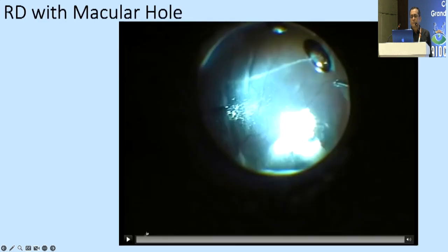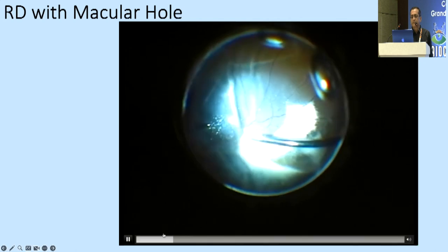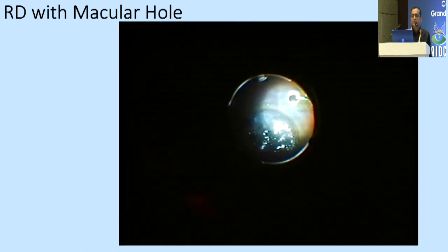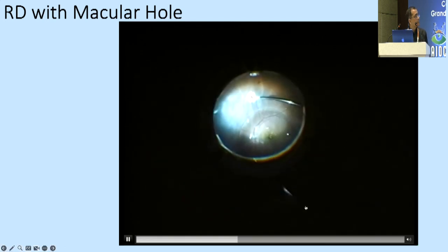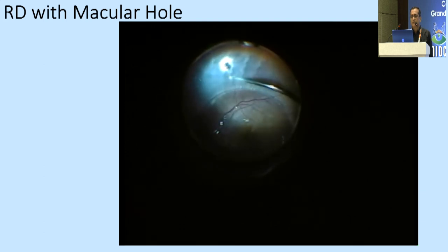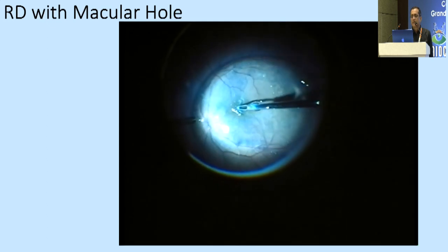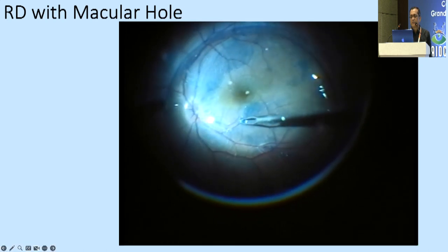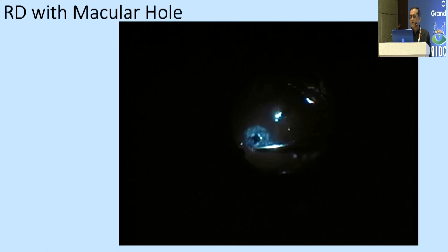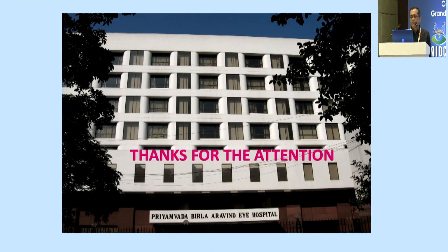In macular hole with retinal detachment, PFCL is used first; peeling in detached retina is also done by many surgeons. Under PFCL, staining and peeling is much easier. Nowadays under PFCL one can also place the ILM flap back inside the hole with equally good results. In cases of retinal detachment with macular hole, 180-degree retinectomy or retinotomy is performed, the retina is rolled to the nasal side, and the ILM flap covers the hole.